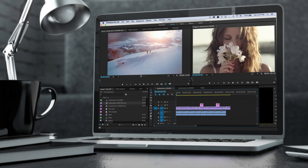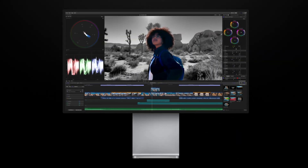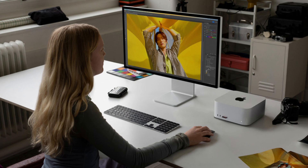macOS is perfect for users in creative industries, those who prefer a streamlined and consistent user experience, and individuals who value seamless integration within the Apple ecosystem. While it comes with a premium price, the high build quality, performance, and security features make it a compelling choice for many.